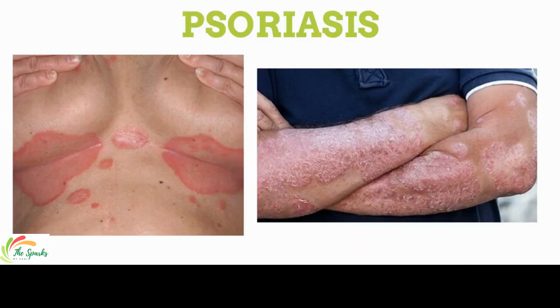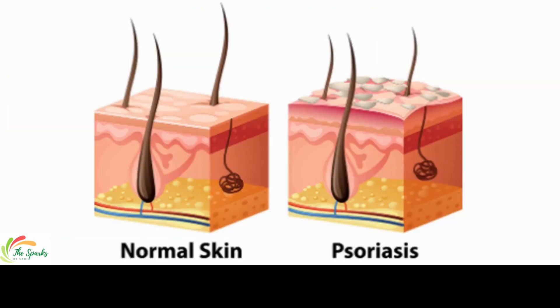Psoriasis is a skin disease that causes scaling and inflammation, which results in pain, swelling, heat, and redness on the surface. It is a skin disorder that causes skin cells to multiply up to 10 times faster than normal, making the skin build up into bumpy red patches covered with white or silvery scales.